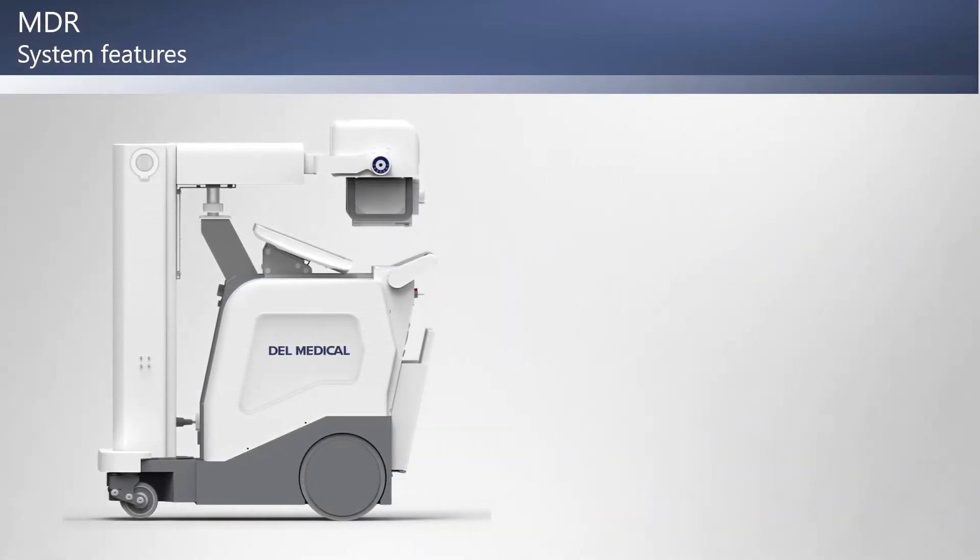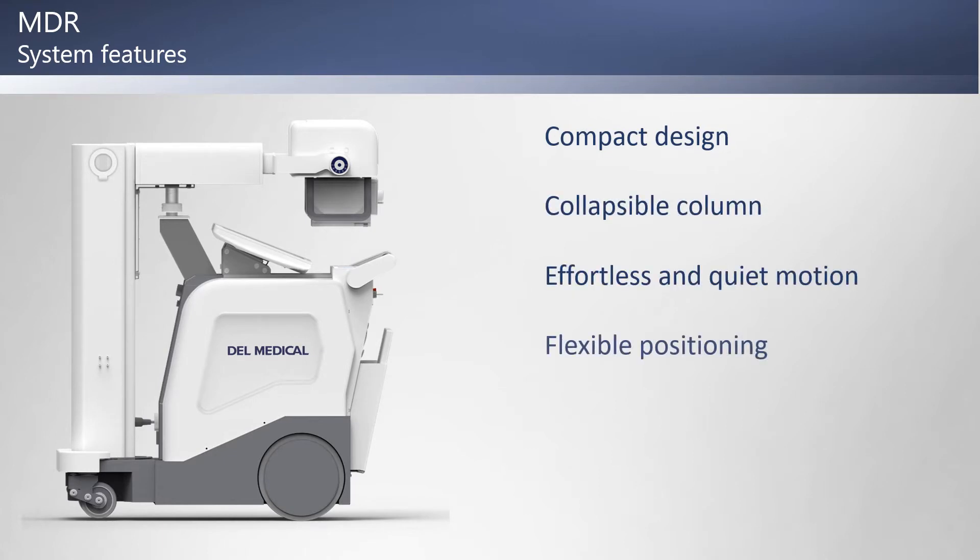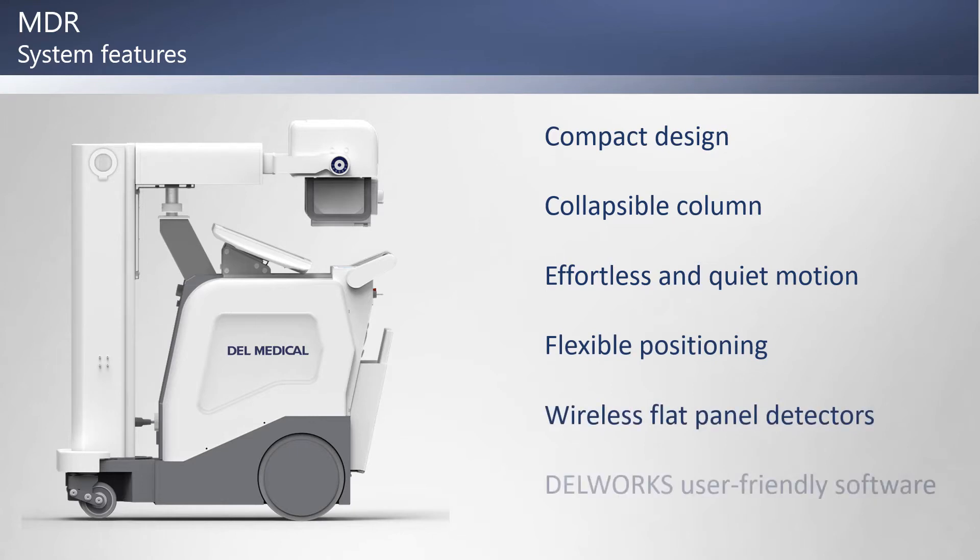The MDR system features a compact design, a collapsible column, effortless and quiet motion, flexible positioning, wireless flat panel detectors, and Dell Works user-friendly software.